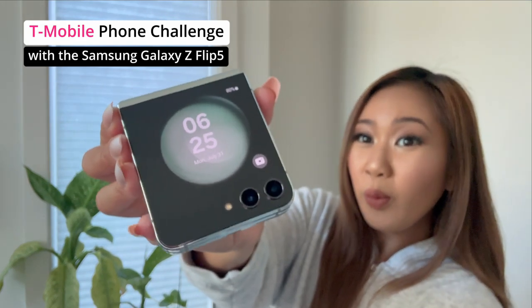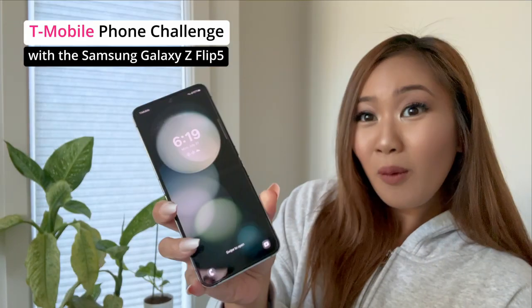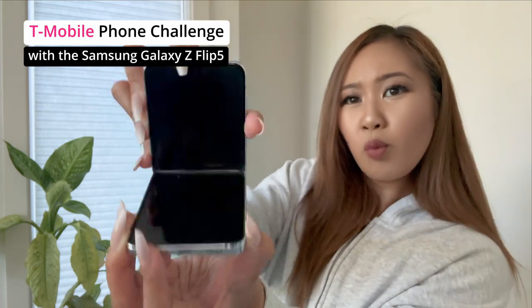Hey guys, it's Andrea with another T-Mobile phone challenge, and today we have 24 hours to play with the new Galaxy Z Flip 5.